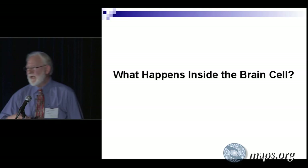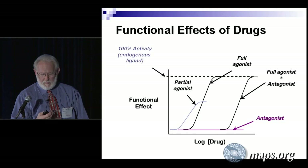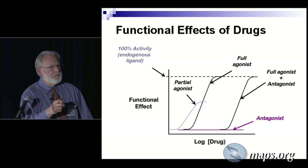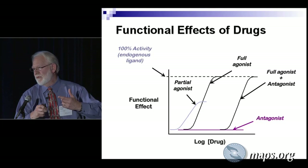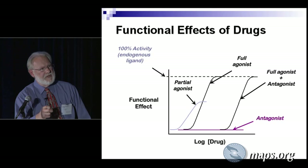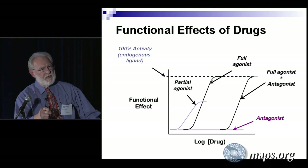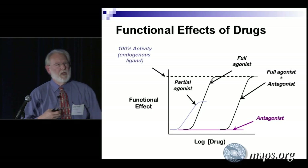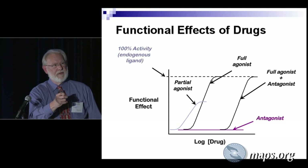What happens when serotonin or a psychedelic hits these receptors? What happens in the brain cell or in the cortical cells? These are called dose-response curves. What they represent is the effect of a drug as a function of how much of the drug is in the solution. If we're measuring any functional effect and we put serotonin in here — as we increase the dose, what you get is a sigmoidal curve that reflects the effect of serotonin at various concentrations. Since serotonin is the normal endogenous transmitter, the full effect is defined as what serotonin can do — by definition, the 100% effect.